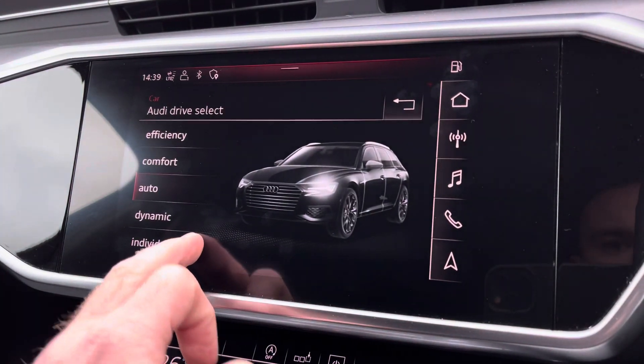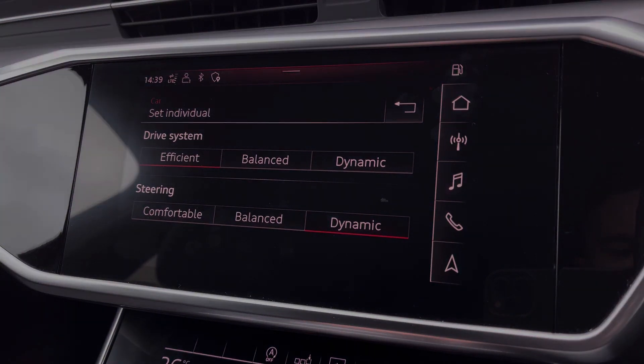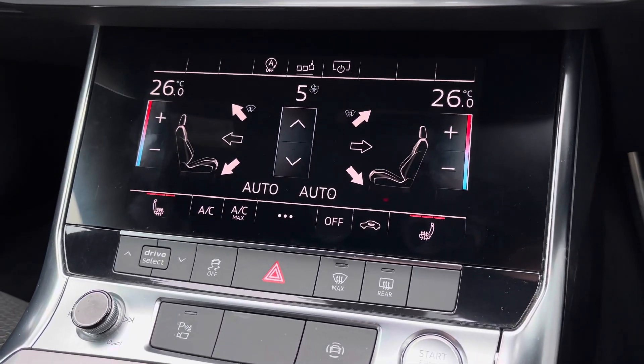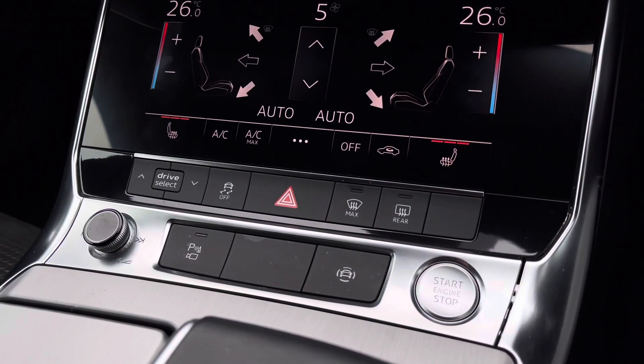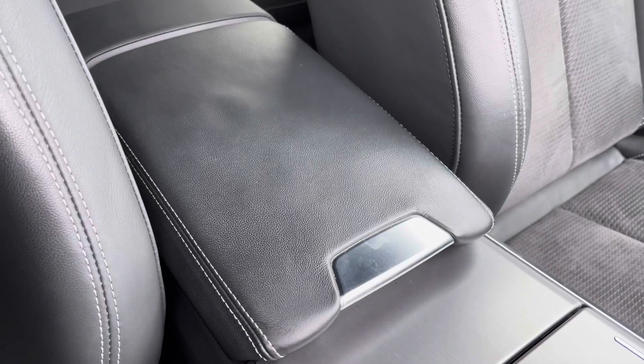You've also got access to drive select, letting you choose your preferred driving profile and refining it further with the individual setting. Continuing down, you've got dual zone climate control for driver and passengers, with the front seats benefiting from a three-stage heated seat function. It also features the stop-start button to the right-hand side, and for longer journeys you've got central armrests with storage underneath.